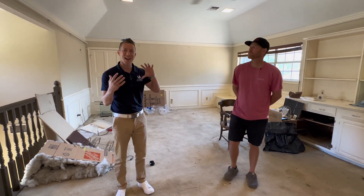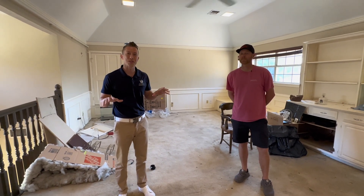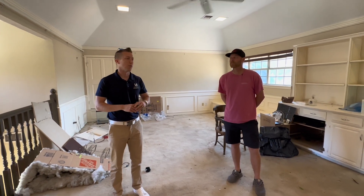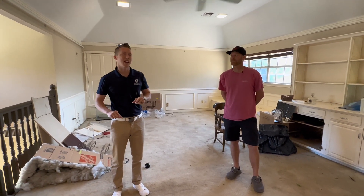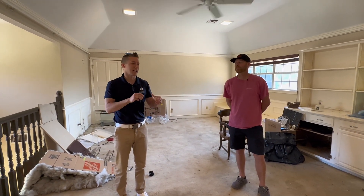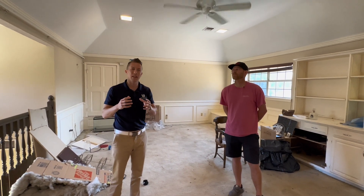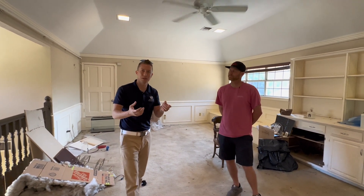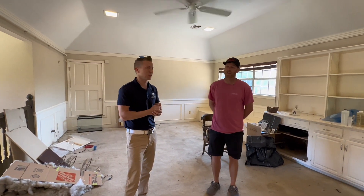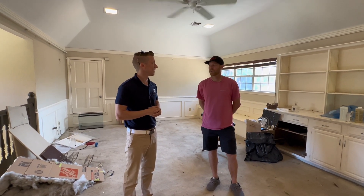A consistent design template carried throughout the house really makes it feel like it's supposed to be that way — rather than doing quartz here and granite there, or leaving one thing while updating another. That choppiness, even if not super obvious to buyers, is something they subconsciously notice. Keeping it cohesive just makes it feel like a really well-done remodel.